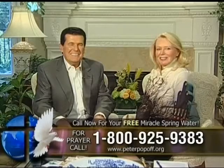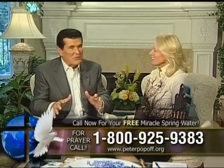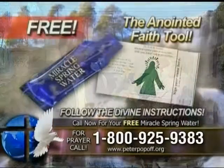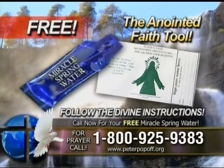I'm Reverend Peter Popoff. This is my wife, Elizabeth, and we have traveled around the world praying for multitudes, bringing the good news of the gospel and witnessing the miracle-working power of God. Ever since the first day we started under the tent in Kansas City, we've seen miracles. The best miracles are the ones that have happened in the recent weeks and months — especially financial releases, instantaneous healings. Isn't it because you're sending out the prosperity? The people have all used the Miracle Spring Water.